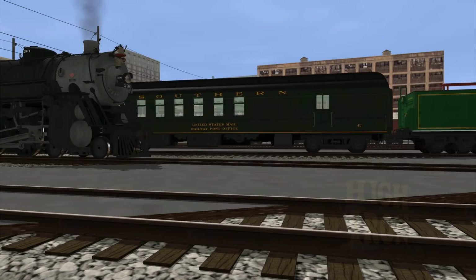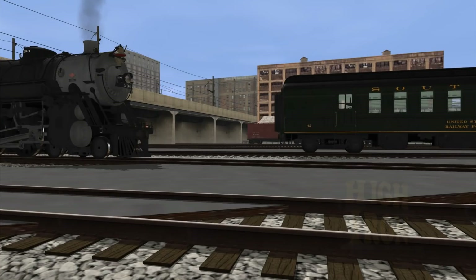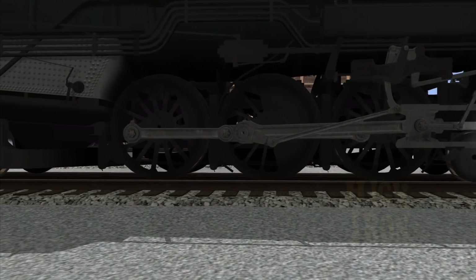What distinguishes the 290 from the PS4 is driver diameter size, wheelbase, and running gear — cosmetic changes aside. Performance-wise, these engines are almost on par with each other.